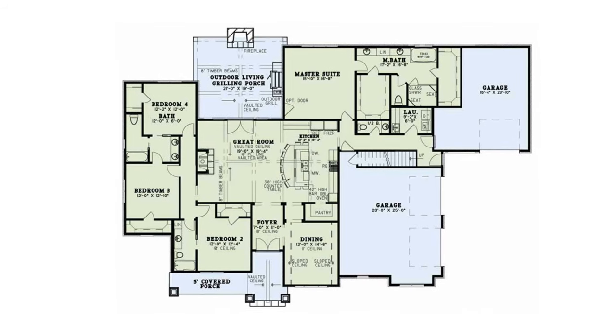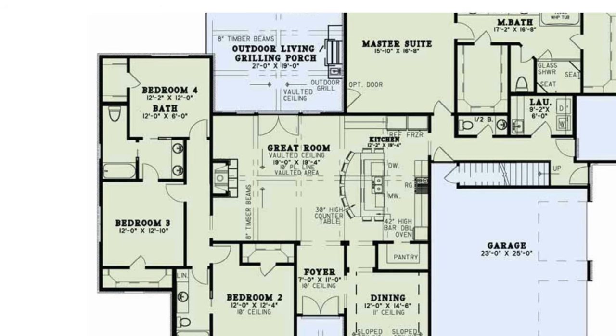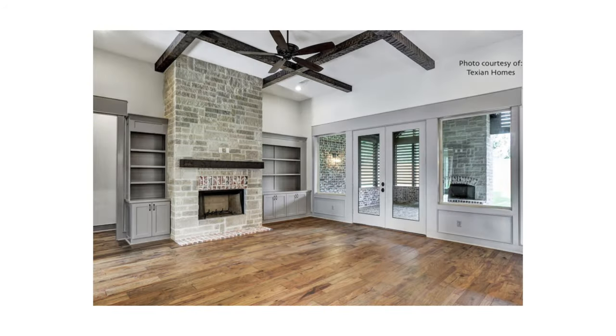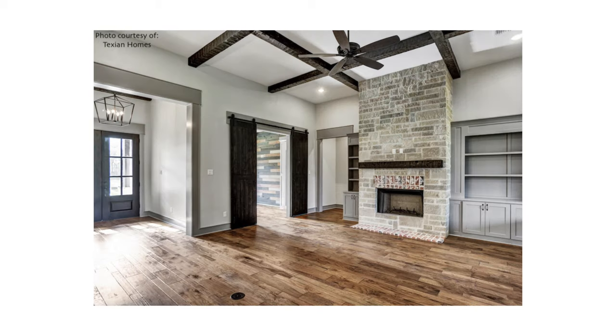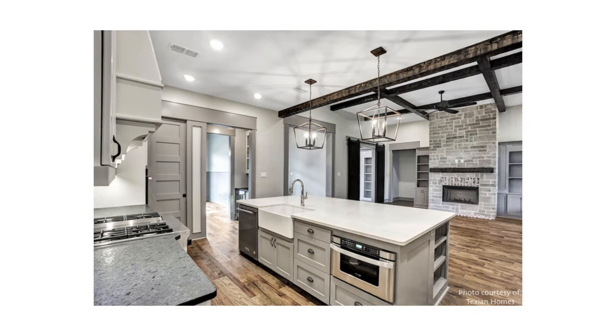Let's get into the interior. My second favorite thing about this home has got to be the combination of the great room and kitchen spaces. From the fireplace to the vaulted ceiling with those eight-inch timber beams that expand the living room, to the massive eat-at bar — this home is cozy and is perfect for entertaining.